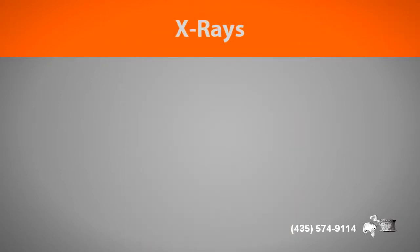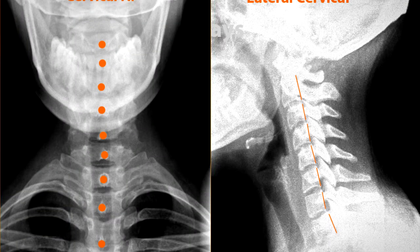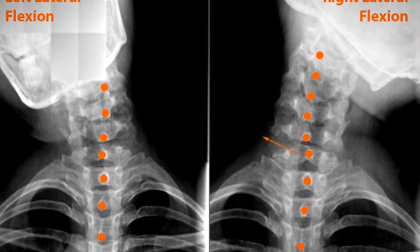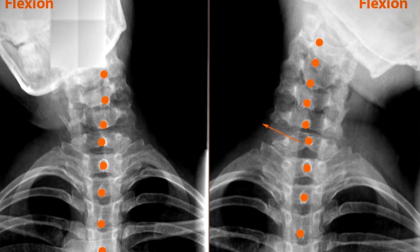Sometimes, especially after a whiplash injury affecting your neck, we will take x-rays of your spine. In our office we may take flexion and extension x-rays if we think some of the parts are unstable, or we might take some side bending x-rays to examine the way the spine is moving as you bend your neck to the side.